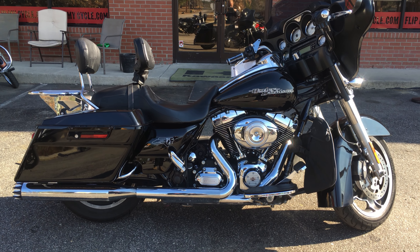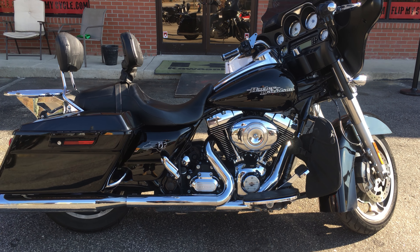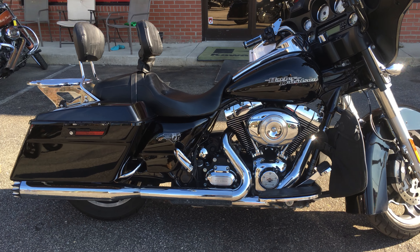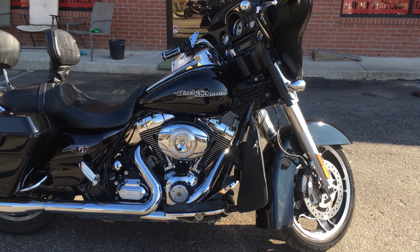Big ones, little ones, cheap ones, expensive ones. And this, ladies and gentlemen, is a bagger 2012 Harley-Davidson with a bat wing on the front.